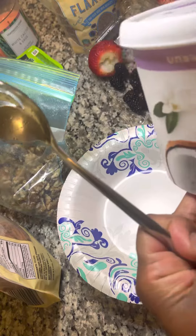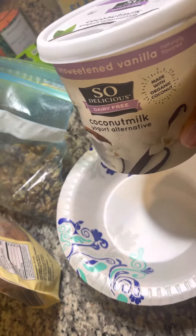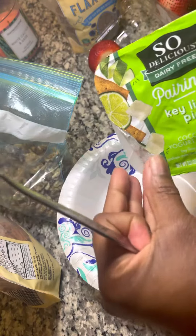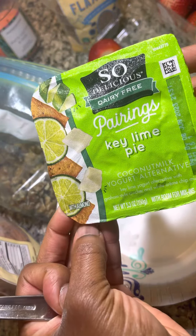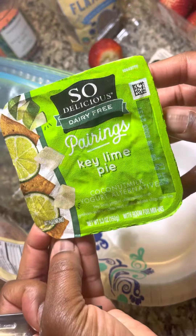So I have this coconut based yogurt. This one is unsweetened — they do have sweetened. I just wanted to quickly show you that they have different varieties and flavors of this coconut yogurt. If you are dairy free or want to go vegan or anything like that, you can still enjoy yogurt. As you can see, it's dairy free.